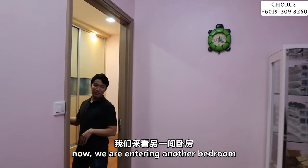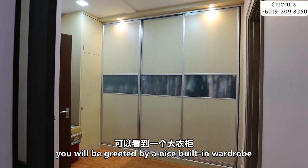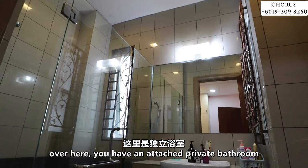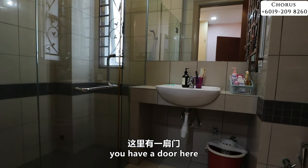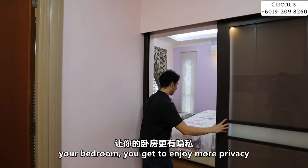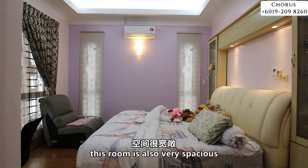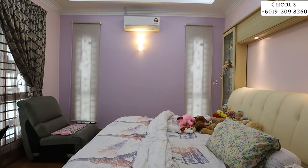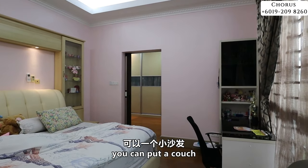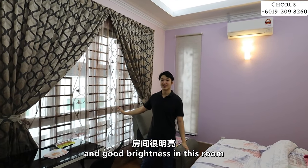The second bedroom on this floor also has a very nice built-in wardrobe for plenty of clothes, and an attached private bathroom with a door for more privacy. This room is also very spacious — you can easily fit in a queen or king size bed, have a couch and study desk, and enjoy good brightness.